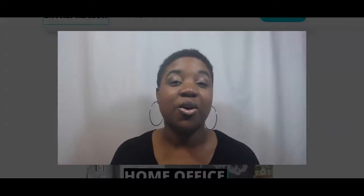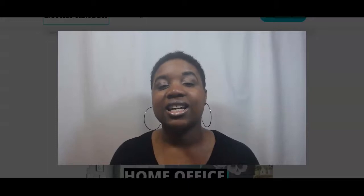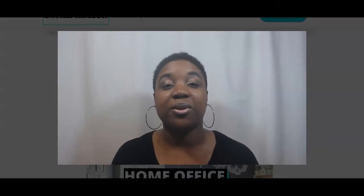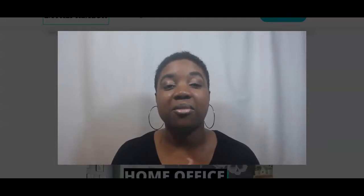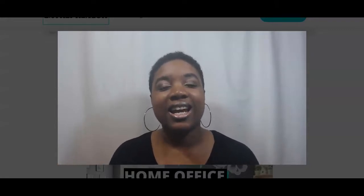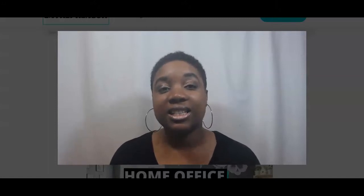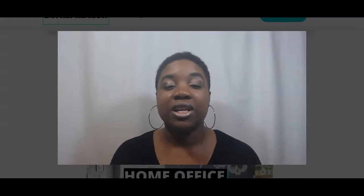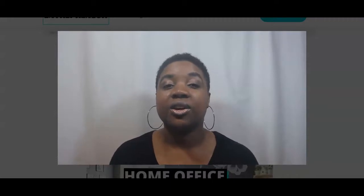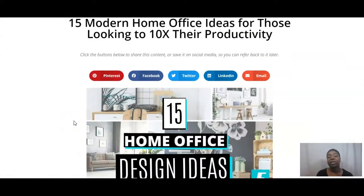Are you looking for some ideas to redo your home office? If so, this is the video for you because we'll be talking about 15 home office design ideas. Hi, my name is Tiffany Domina, welcome to the How to Entrepreneur YouTube channel where we talk about how to start and grow businesses from idea to full-time income and from full-time income to enterprise. Let's talk about these 15 home office ideas to help increase your productivity.